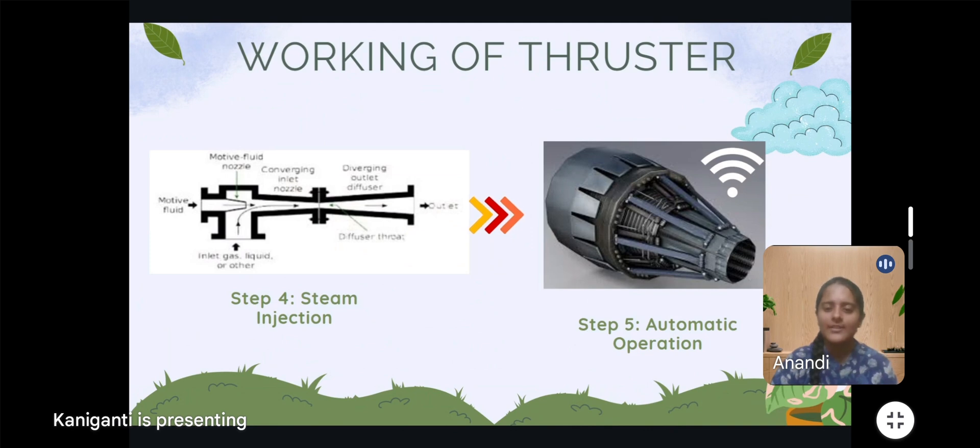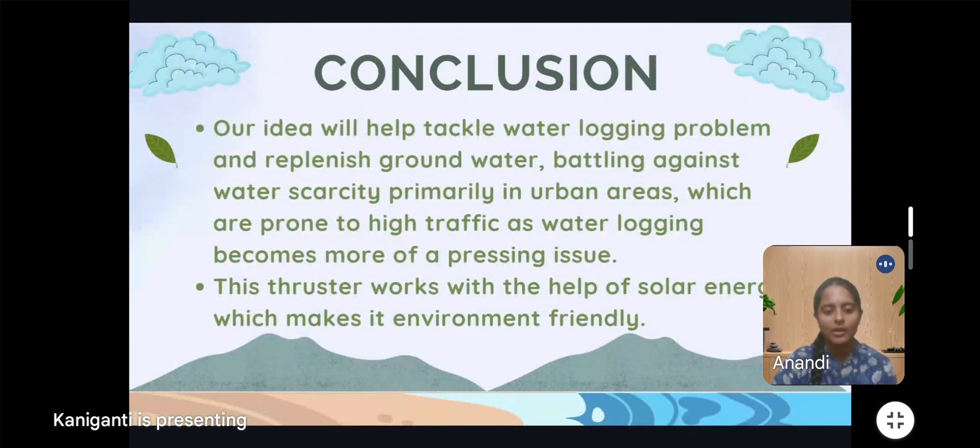Automated activation: water level sensors automatically trigger the system when water begins to accumulate, ensuring proactive water management. This sustainable, scalable solution efficiently addresses water logging while contributing to groundwater replenishment, all driven by solar energy. It's a perfect blend of innovation and environmental stewardship. Thank you.